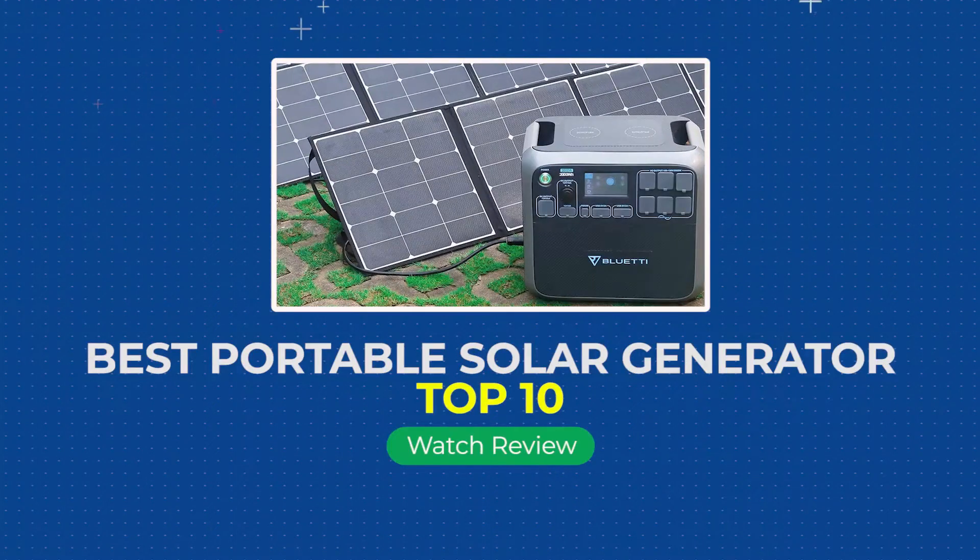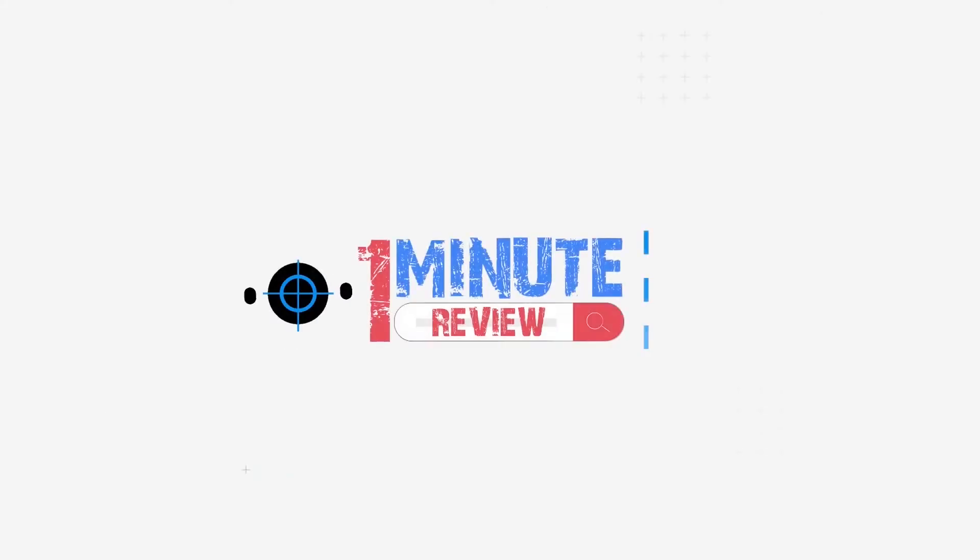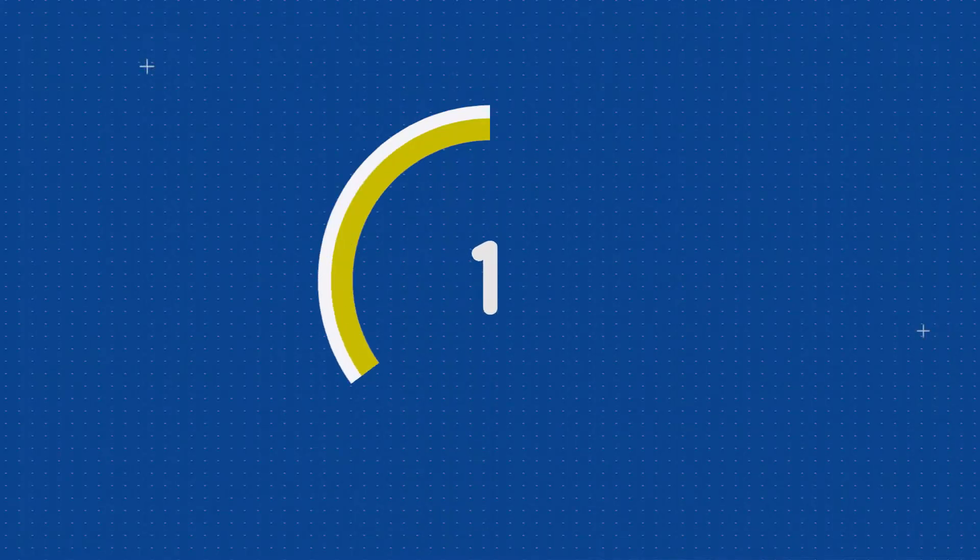Reviews of Top 10 Best Portable Solar Generators. Let's get started.